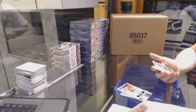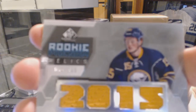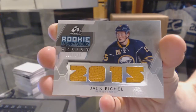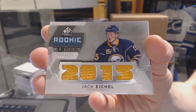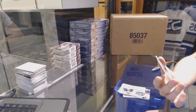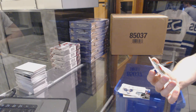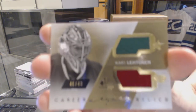We've got a rookie phenom relics numbered to 125 for the Buffalo Sabres, Jack Eichel. And a career legacy dual jersey gold, number 46 of 49, randomly split between the Stars and Thrashers a.k.a. the Jets — Corey Lettman.